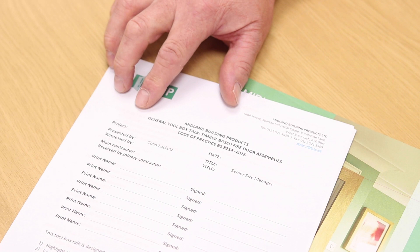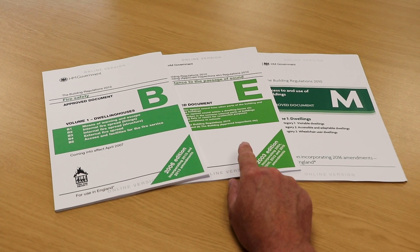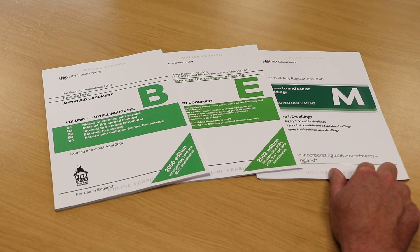The standards and regulations which all manufacturers must comply with are outlined in approved documents. Fire and smoke is Document B, sound is Document E, and accessibility is Document M.